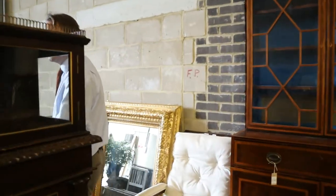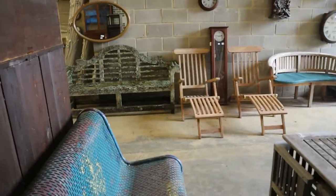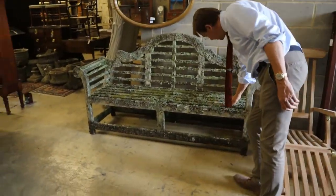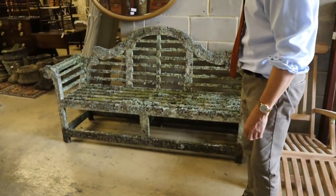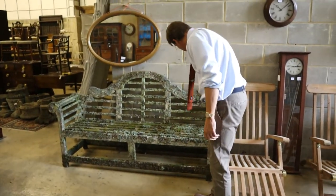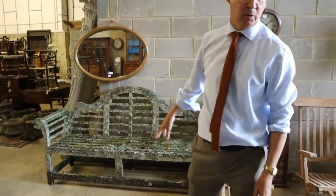And then we have a sort of garden section as always. Well, look at that bench over there — look at the lichen on that, must have taken months to grow it if not longer. Looks like a piece from one of those Johnny Depp films — what, Pirates of the Caribbean? Could have been the Dead Man's Chest bench. Anyway, that's lot 1 — crusty and grunky, that's going to be very popular.